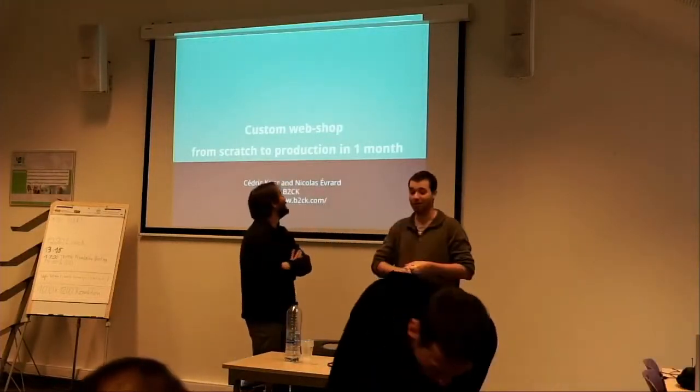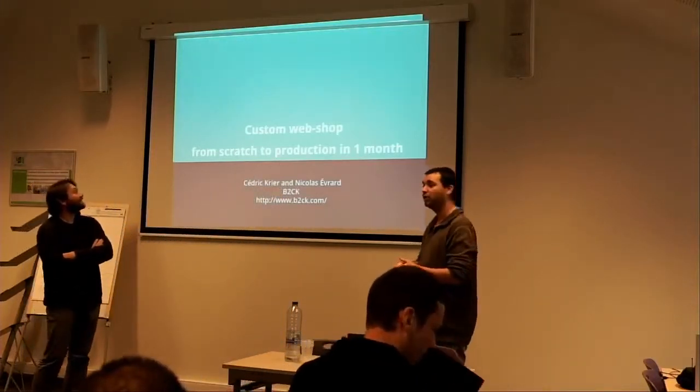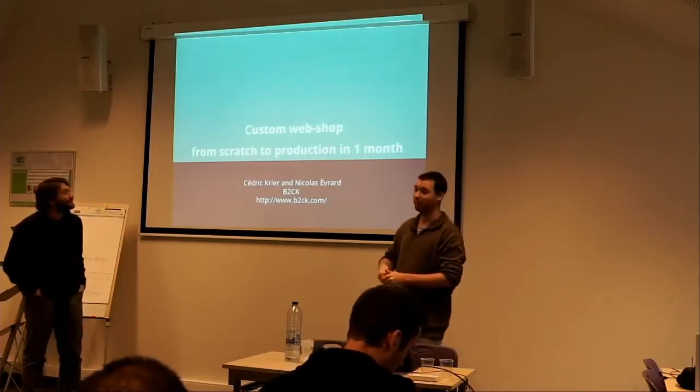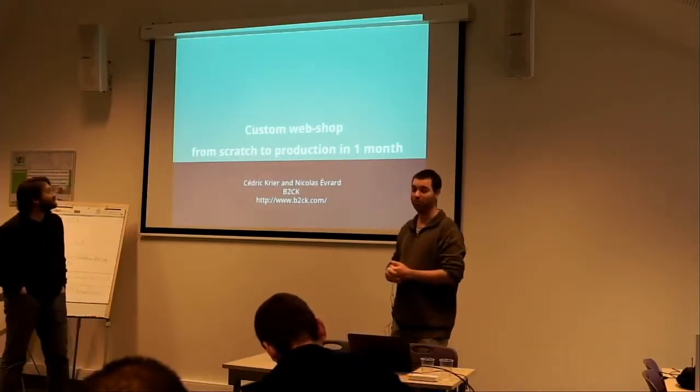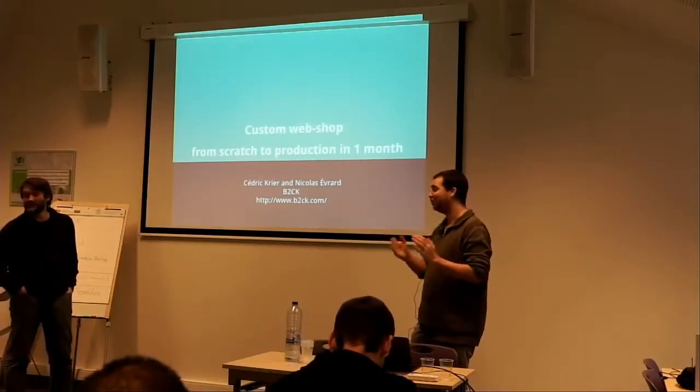We are going to talk about the project that we made. The result was we built a webshop from scratch to production in one month.